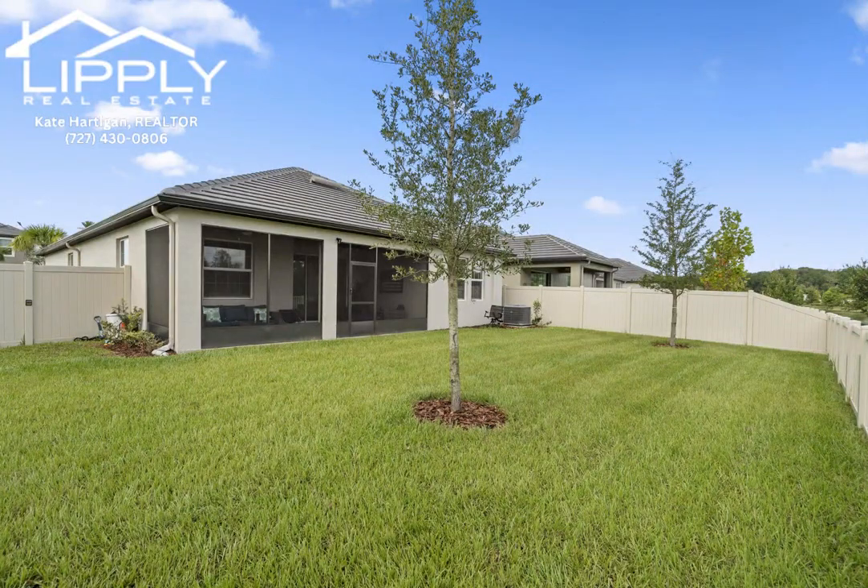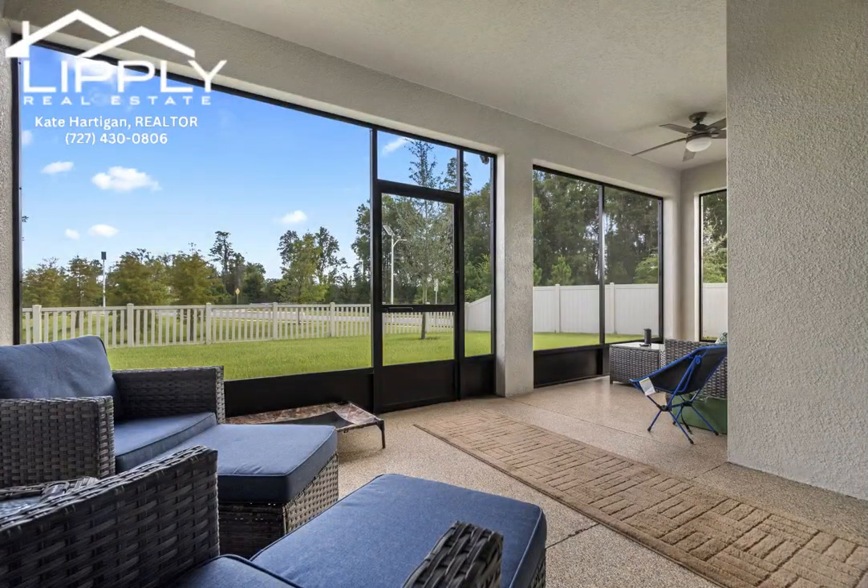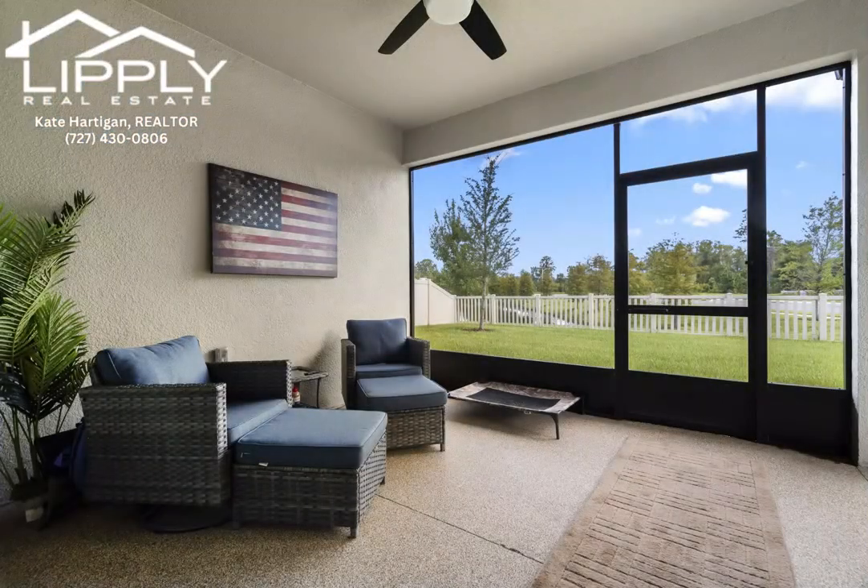The kitchen is a chef's delight, featuring upgraded cabinets that have ample storage and an elegant look. Crown molding throughout the home adds a touch of sophistication and charm.